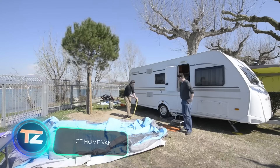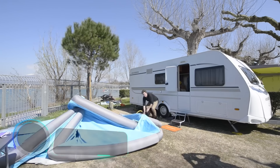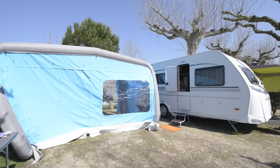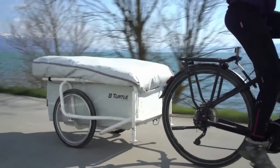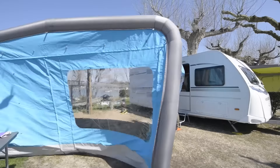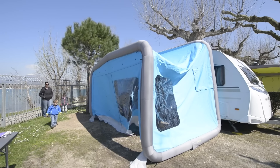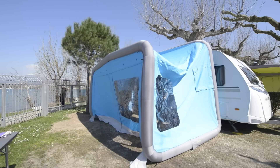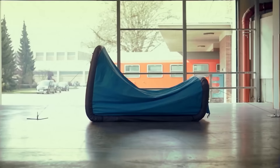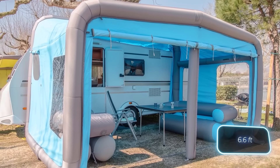Gentle Tent started in a small shop rented from a tobacco factory, where a group of innovative thinkers came together to create a revolution in the world of tents. They focused on designing inflatable tents that were easy to set up and offered ample space. One of their most popular models is the GT Home Van, which can be used as an extension of a camper van or as a standalone tent. It takes just 8 minutes to set up and provides 10 square meters of floor space and a headroom of over 2 meters.